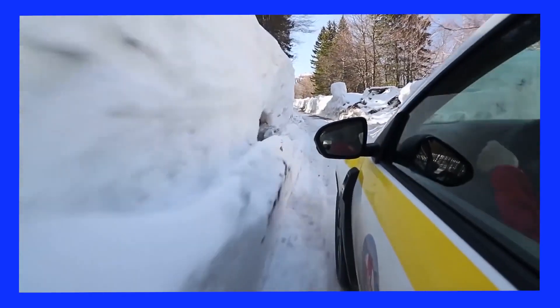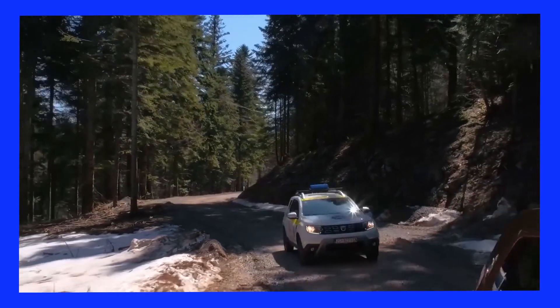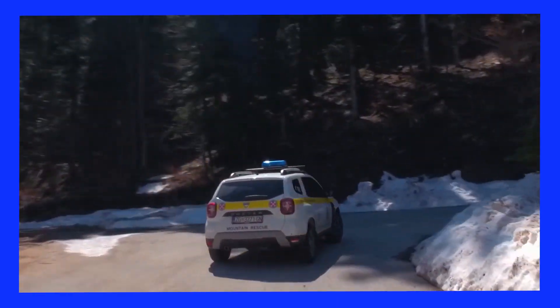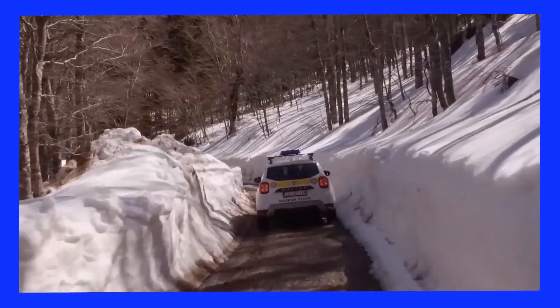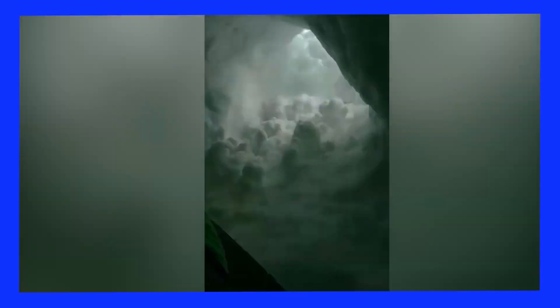We've been using the Dacia Duster for six years. We have them in the fleet — we have 10 vehicles. We have a very practical vehicle. Besides the normal roads, we can travel very quickly to the mountains. We also make use of all the best the car has to offer. We can really quickly get to the destination and provide first aid.